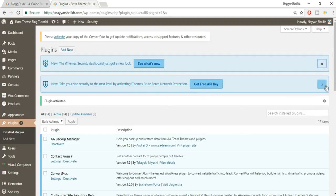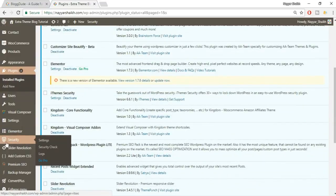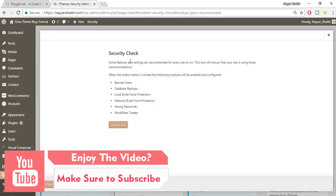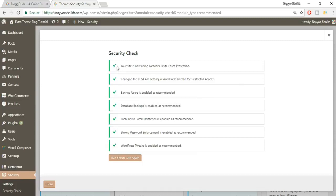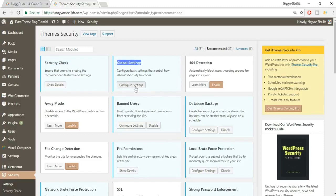You'll see two messages — just close both of them. On the left-hand side you'll see a new bar that says Security. Click on Security and it will do a security check. Click on the Secure Site button, enter your email address, and click Activate Network Brute Force Protection. Make sure you have all green tick marks, then click Close. Security check is done.